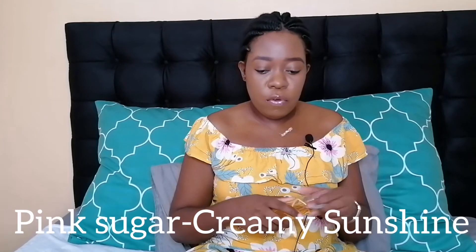Moving on to the third perfume — also a flanker released in 2020, the latest one: this is Pink Sugar Creamy Sunshine. I've used it a fair amount, but I constantly have to remind myself what it smells like because it's not my favorite of the three.